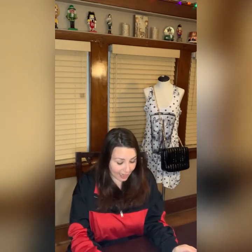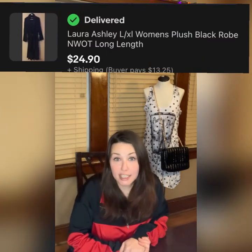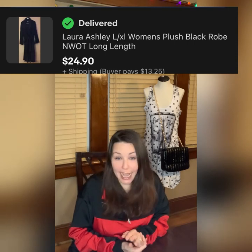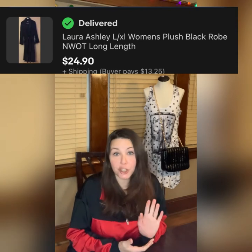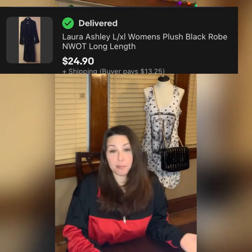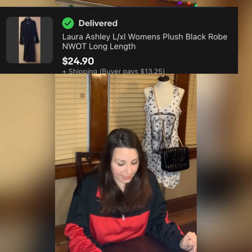The first item I sold was a robe. Robes are selling really well on eBay right now — it is wintertime in a lot of parts of the US. It was a Laura Ashley large/extra large plush black robe, new without tags, and it sold for $24.90. My buyers always pay shipping, so that doesn't cut into my cost.